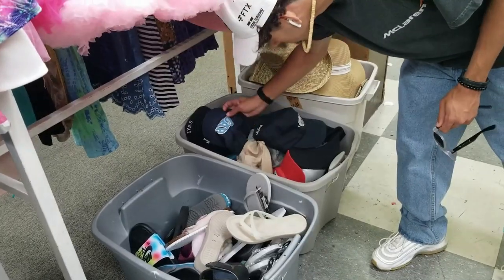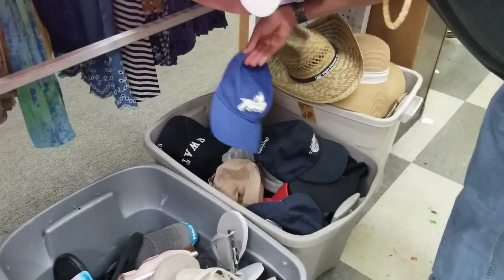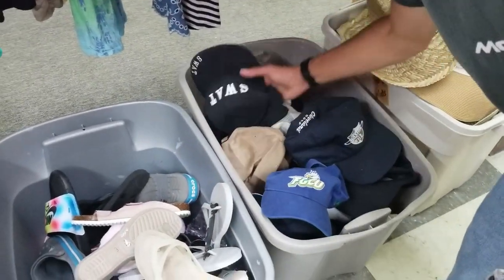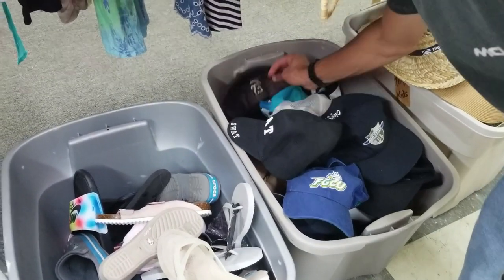My son was looking through some hats — we're always on the lookout for cool hats, but there's nothing really good here, nothing really interesting.